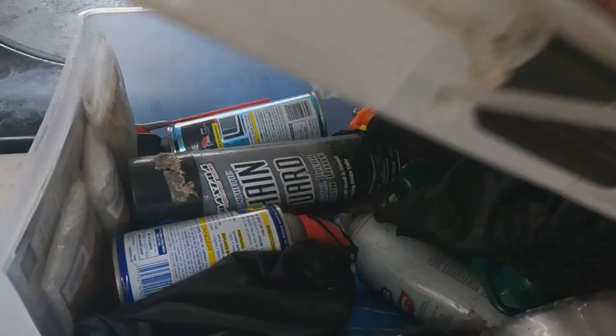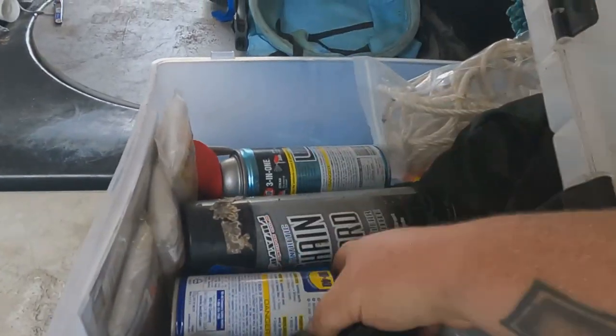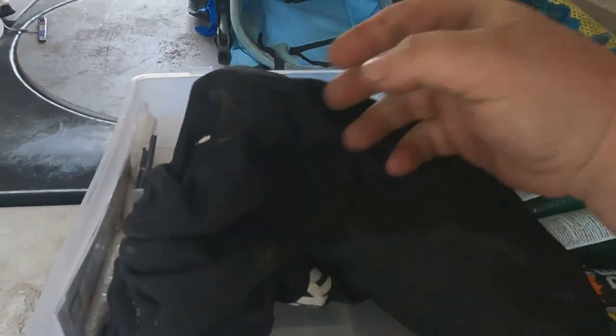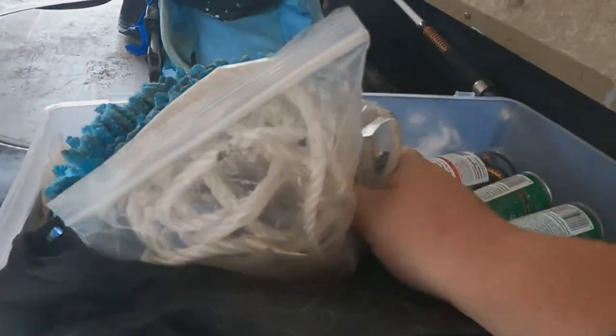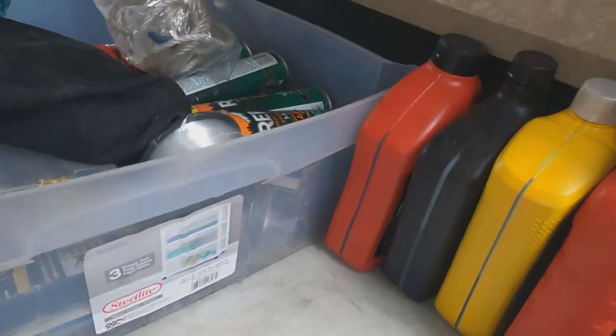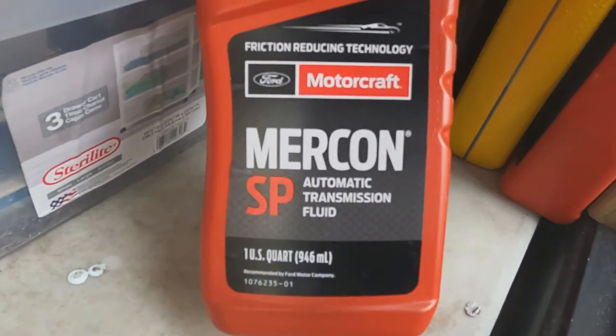So basically this is just random stuff. Bug spray — we have quite a few, I think it was like a three or four pack. I got my fishing lures, some slide lube, WD-40 which is always great to have, some rope — you never know when you'll need rope. I also have bungees over there, and extra hand sanitizer.